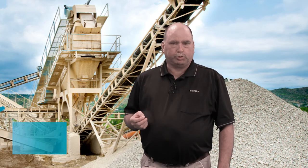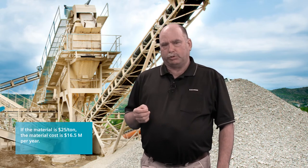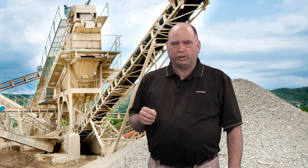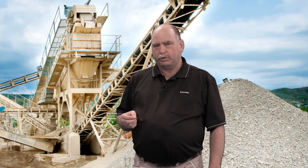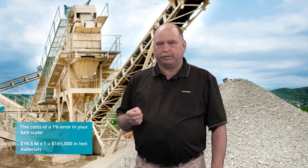Now if the material costs $25 a ton, that's 16.5 million dollars worth of products transported across that conveyor each year. Thinking about the costs just associated with the direct loss of material, a 1% error would represent $165,000 in losses each year.